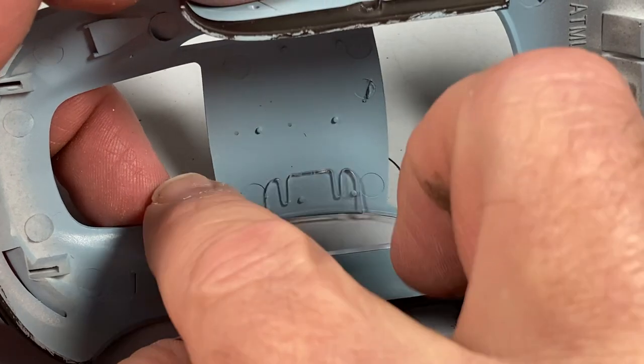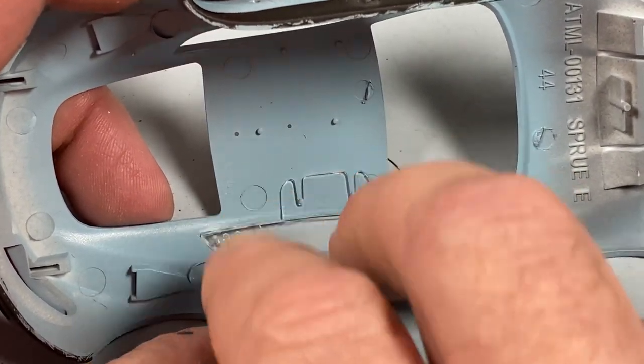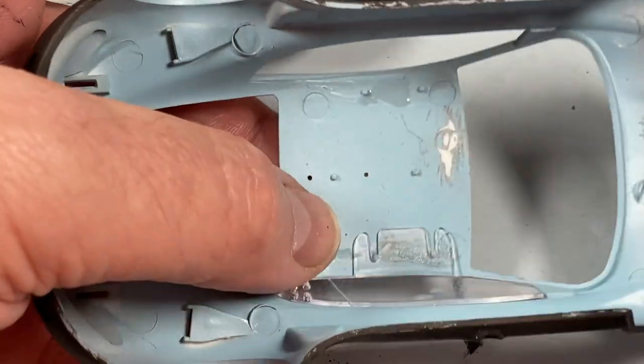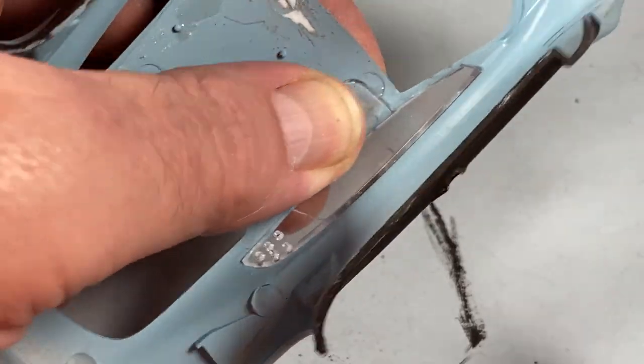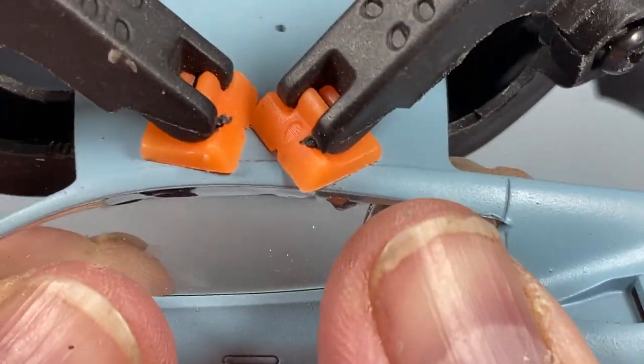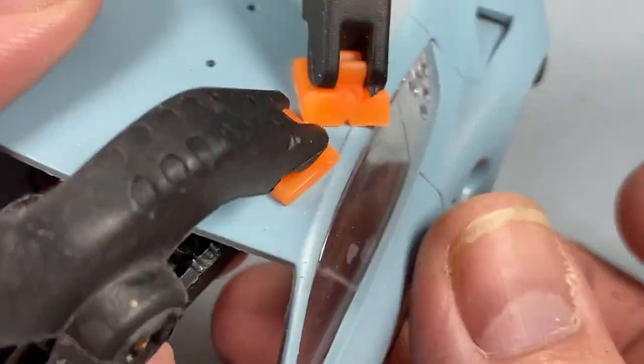Next I'll put the windows into the body shell — there are tabs to get them in the right place, but I found the body shell was slightly out of alignment. This took some gentle persuasion to get right. It might be better to use some sort of super glue spot-welding instead, but do be careful not to craze the transparent plastic.